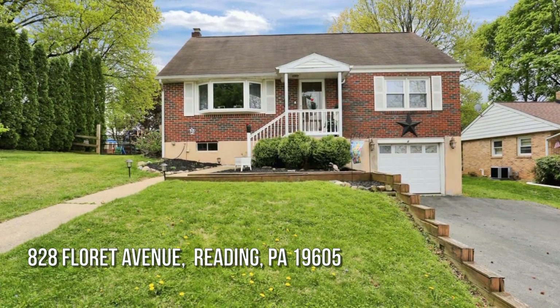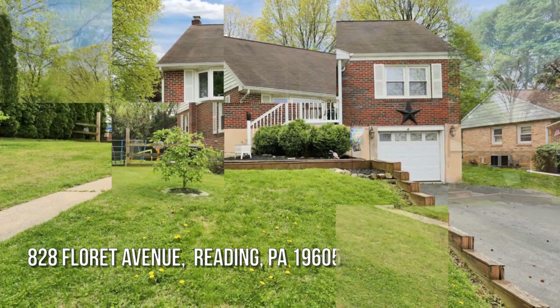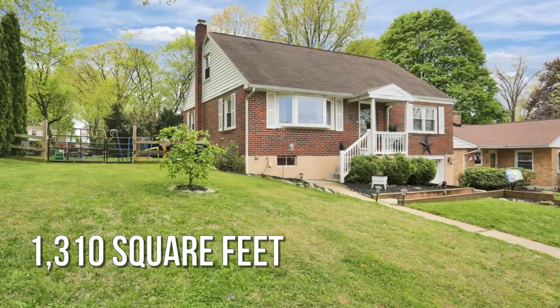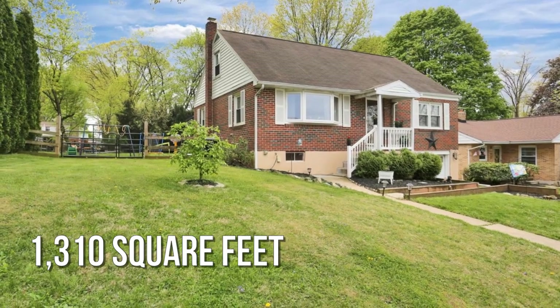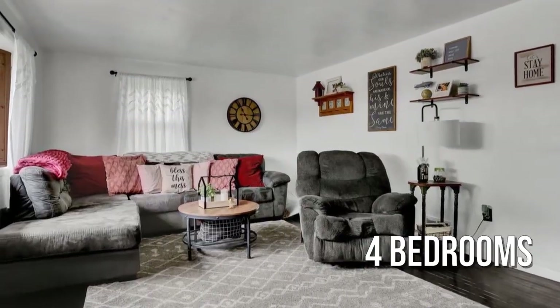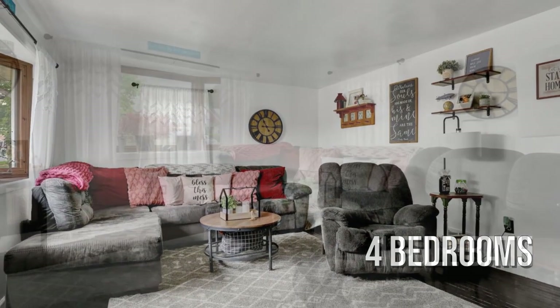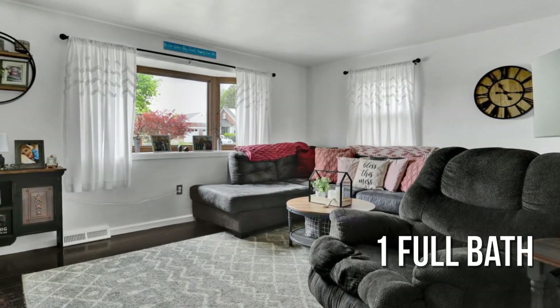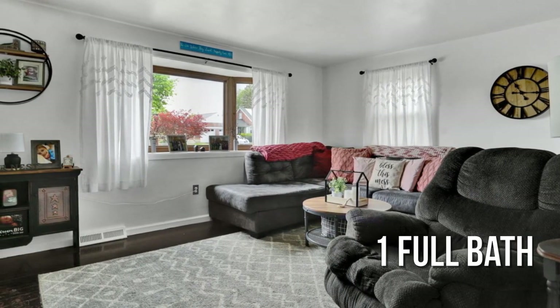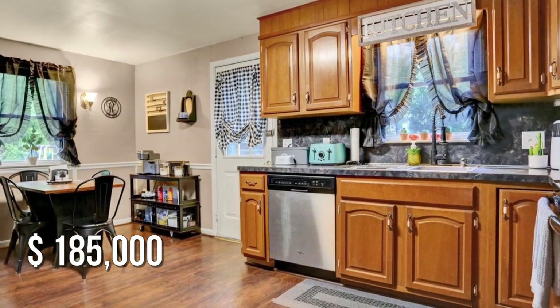Looking for that one-of-a-kind property? This lovely property offers over 1,300 square feet of living space featuring four bedrooms with one full bathroom. This property is currently listed for under $190,000.